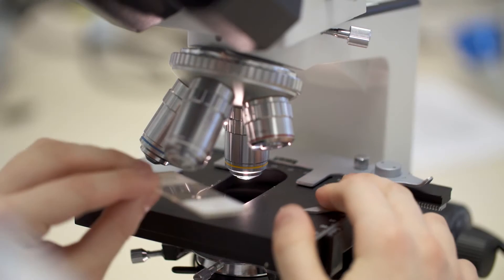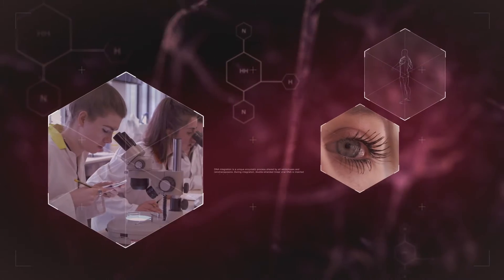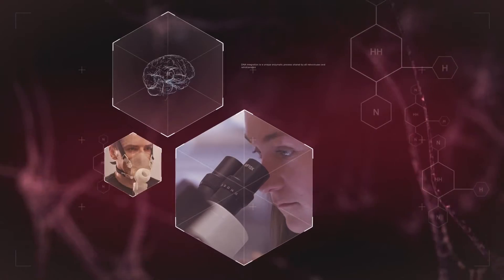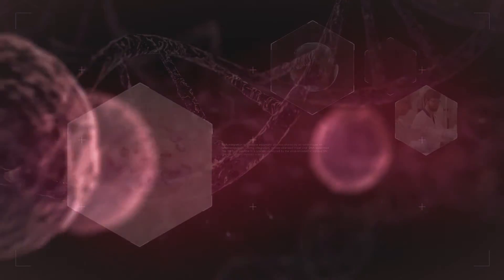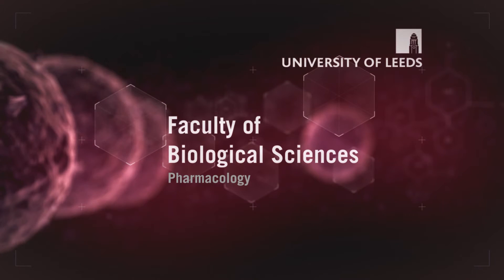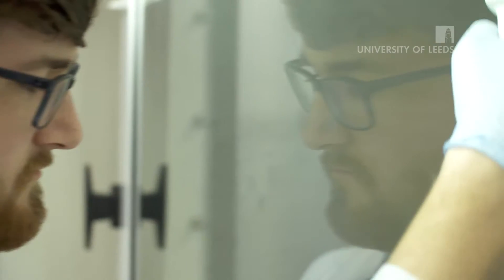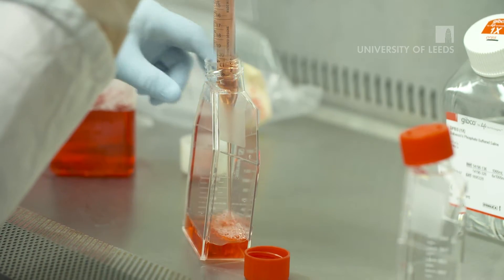Pharmacology is about how drugs work in the body and how the body works on drugs, understanding all about health and disease from A to Z and ultimately what we can do about it. It is a very broad discipline and it really does underpin the majority of medicine.